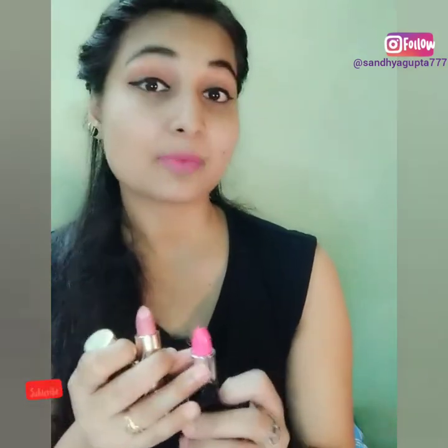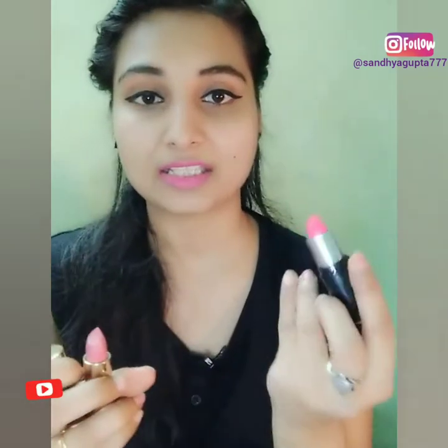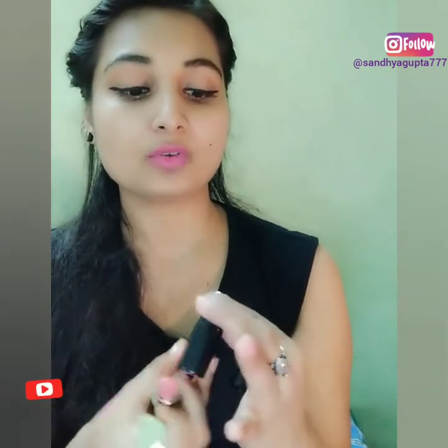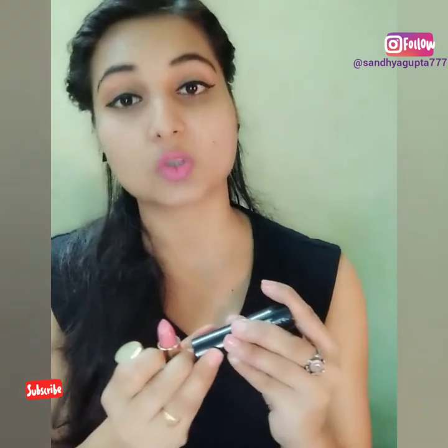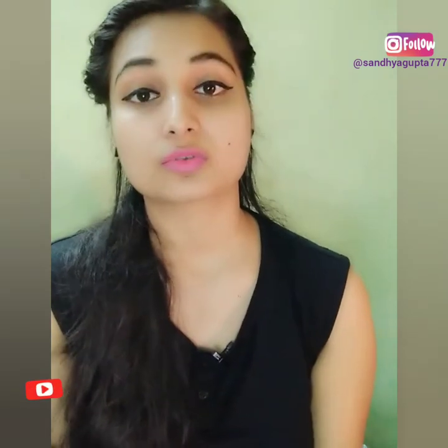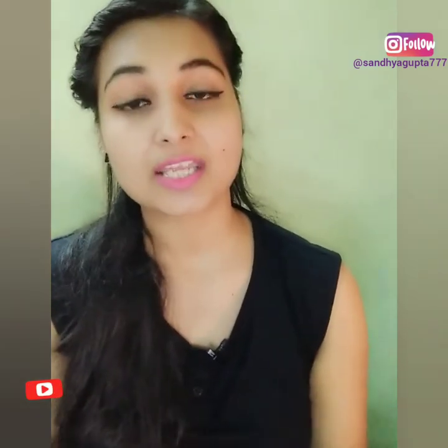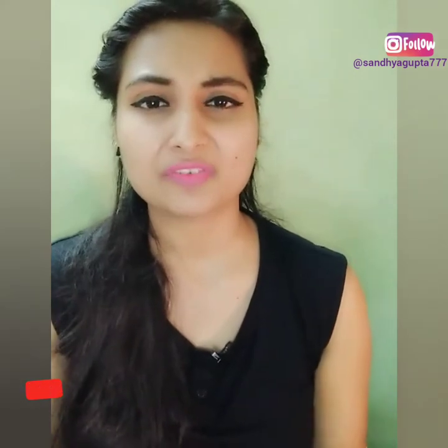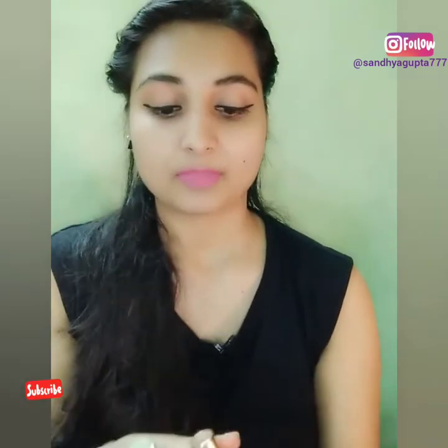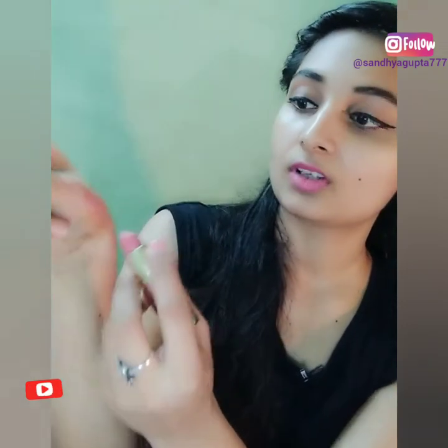The biggest difference is when you apply it. This NYB argan oil lipstick is not glossy. Because it has argan oil, it will automatically nourish your lips and you will look good. I'll show you the difference with argan oil when you apply it.